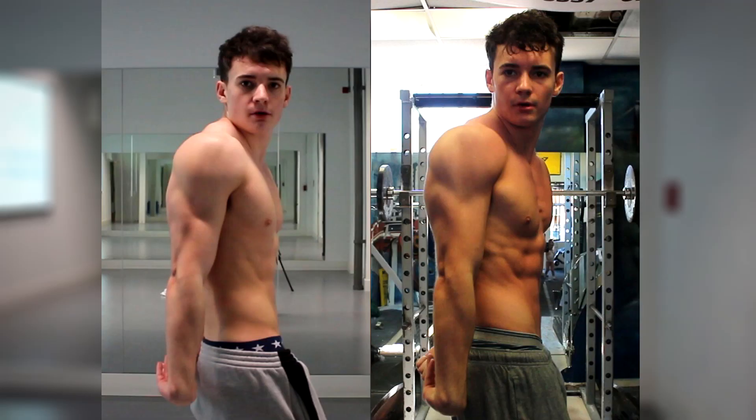This is a fitness model comparison so excuse the bodybuilding poses — it's just to track progress. For my back, I think I've developed a lot of thickness, especially in my lats — the lower lats specifically — and I'm a lot wider. My back has made significant gains.